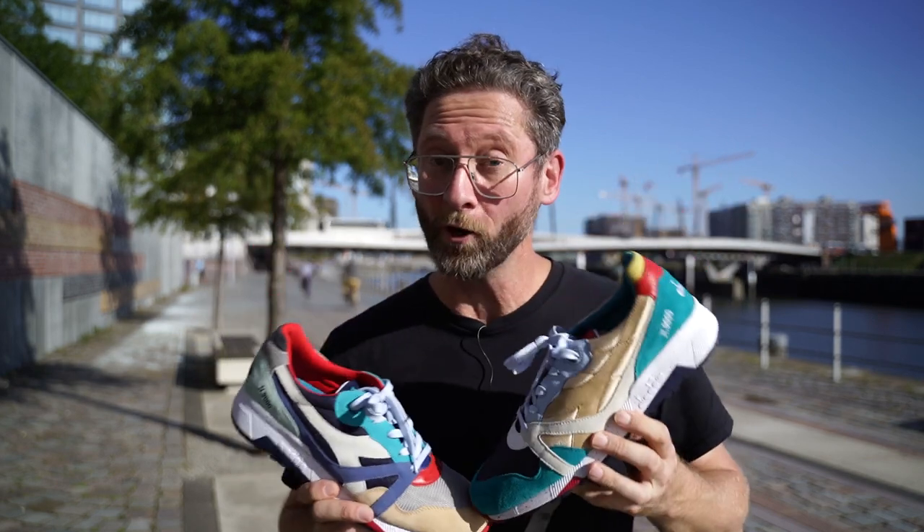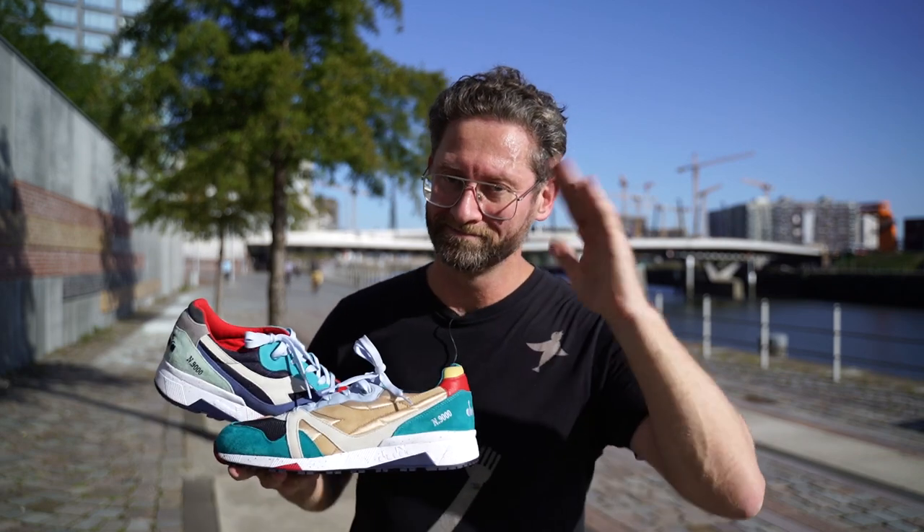That's it for today with the Diodora N9000 Mix. I hope you enjoyed the video. I hope I'm going to see you next time again. Thanks for watching, and until next time — bye-bye.